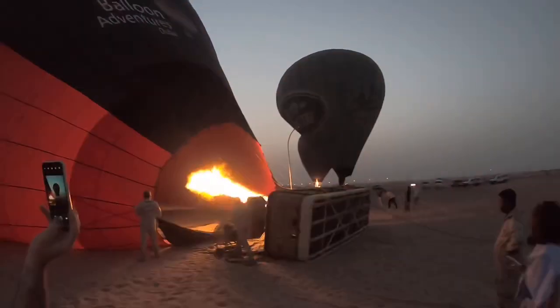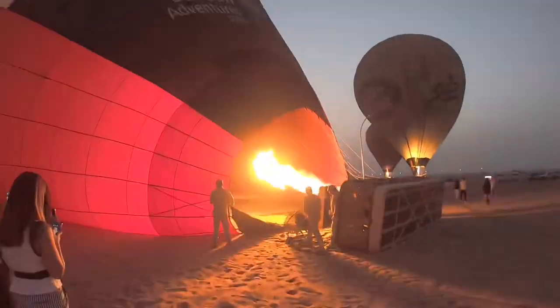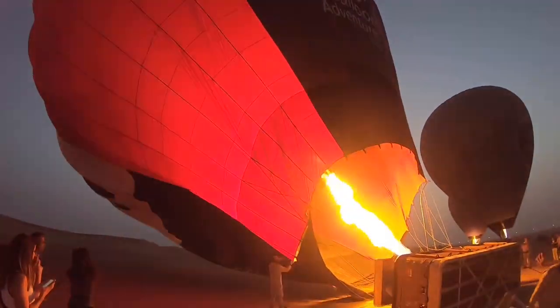Our journey started very early in the morning so that we could enjoy the sunrise from the air. This meant being picked up from our hotel at around 4am in order to get to the desert, have our safety briefing, and get into the air before the sun came up.